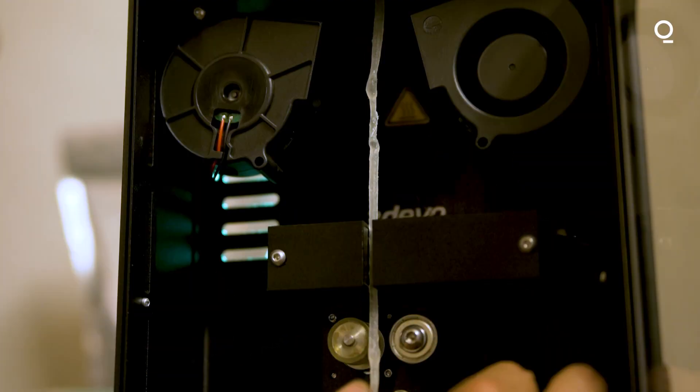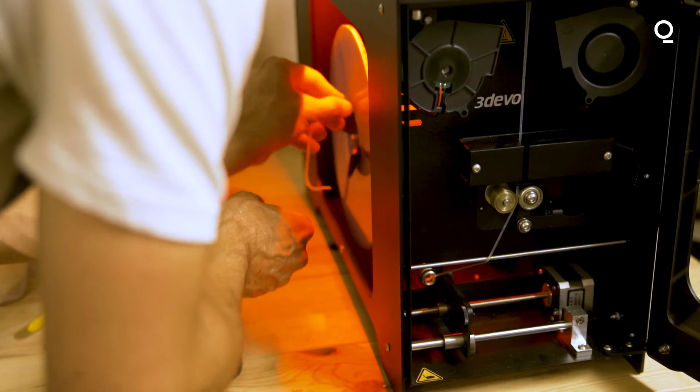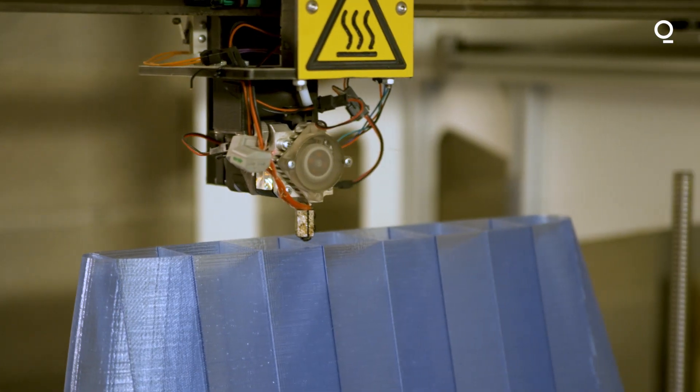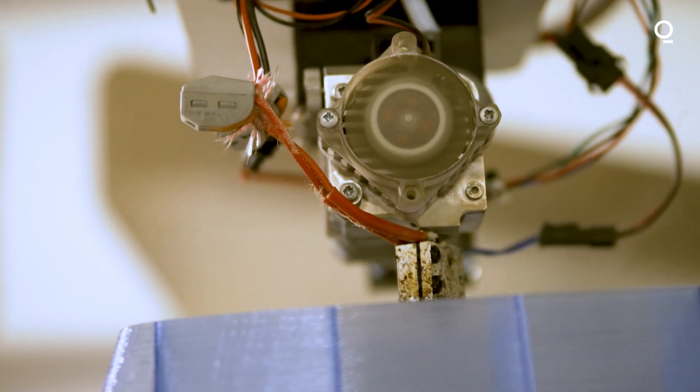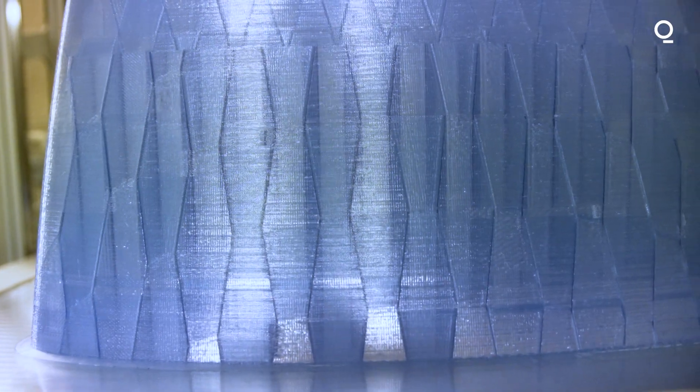We decided to adopt the 3D printing technology because it enabled us to use the materials we wanted — in our case, recycled materials. Also, to have a local manufacturing process because it's quite small.